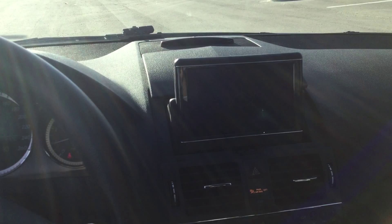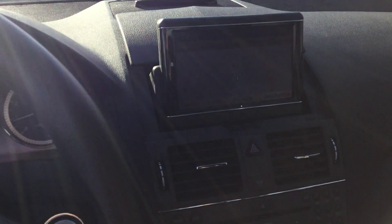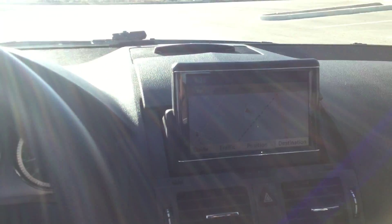With the navigation system, heated seats, and dual control for your AC and heat. Here's the navigation, and the panoramic sunroof.